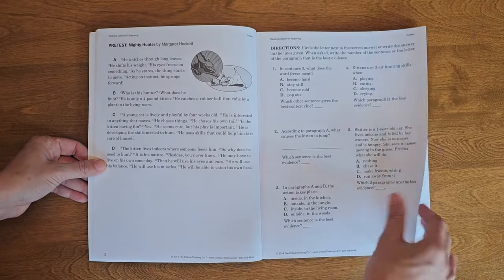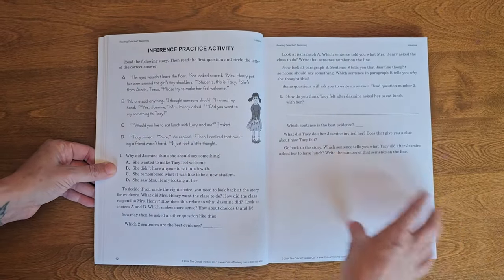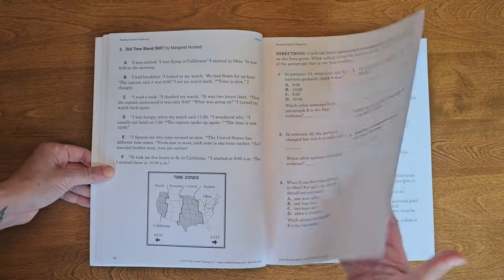I think that's everything I have for the preschool and kindergarten level Critical Thinking Company books. Now let me show you what I have for my nine-year-old — there is a lot and it's really exciting. We've got Reading Detective, which is basically a reading comprehension textbook for third and fourth grade. There are all sorts of fiction and nonfiction passages, and then a bunch of questions and activities to check for reading comprehension.